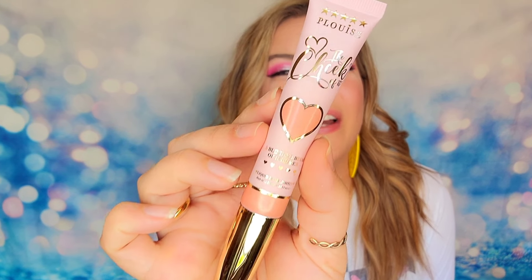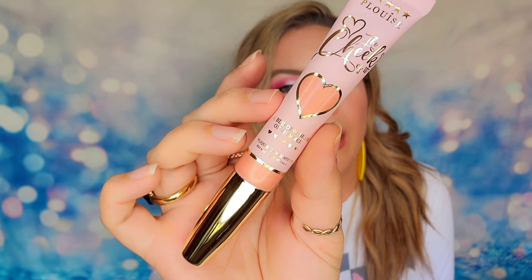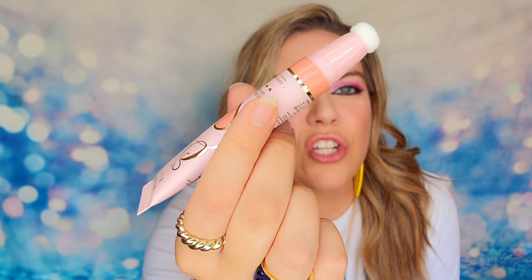The first item inside my box today is the Cheek of It Liquid Highlighter in the shade Trust Fund. It says 'the perfect pop of glistening glow' — it is a liquid shimmer highlighter. Outside of the box it's just a tube. On the tip you're going to have a very fuzzy applicator, so you essentially squeeze the tube and apply your liquid highlighter with no mess.